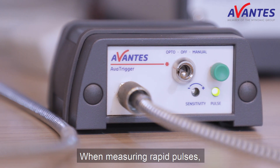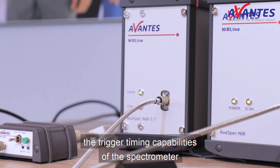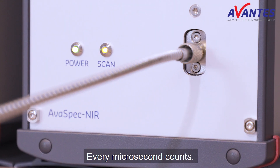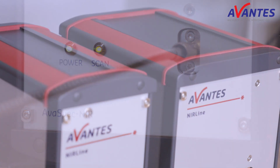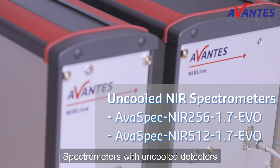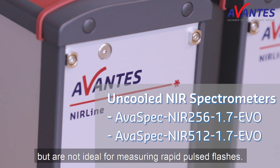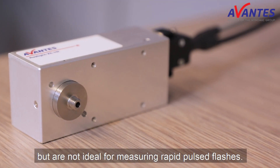When measuring rapid pulses, the trigger timing capabilities of the spectrometer are of vital importance. Every microsecond counts. Spectrometers with uncooled detectors are suitable for many types of measurements, but are not ideal for measuring rapid pulsed flashes.